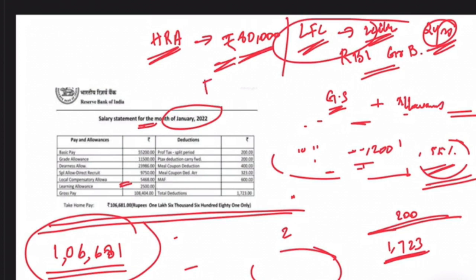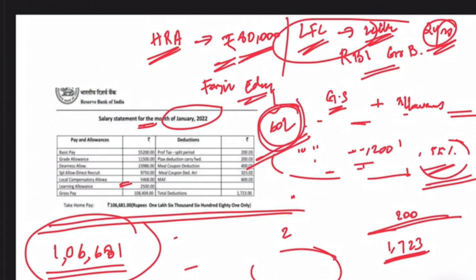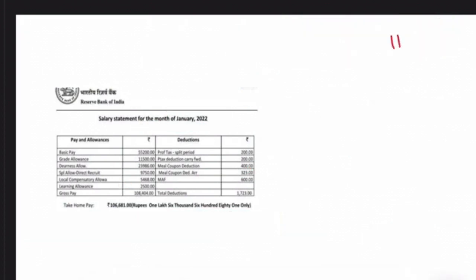In addition to that, there are many other allowances. A special one is the foreign education allowance. The foreign education allowance constitutes about 60 lakh. It is not easy to get this allowance — if you want to study abroad, you have to undergo various tests and pass them. Only then will you receive this foreign education funding worth 60 lakh.